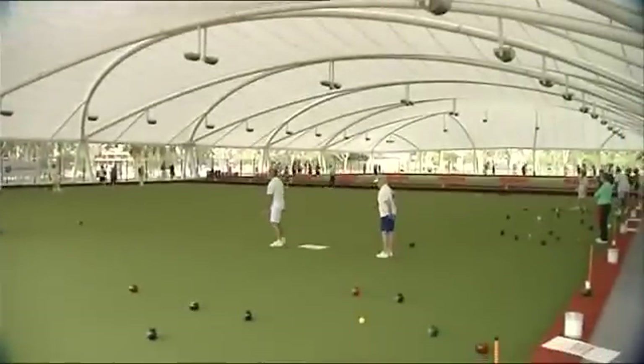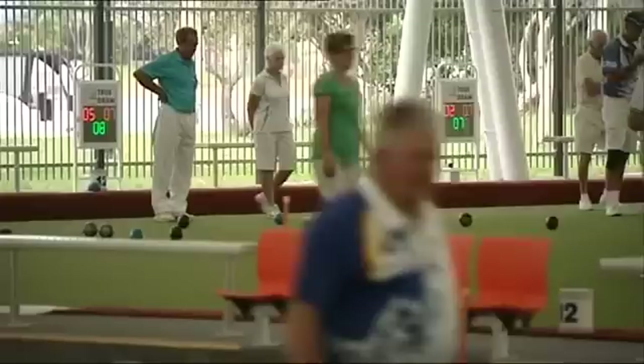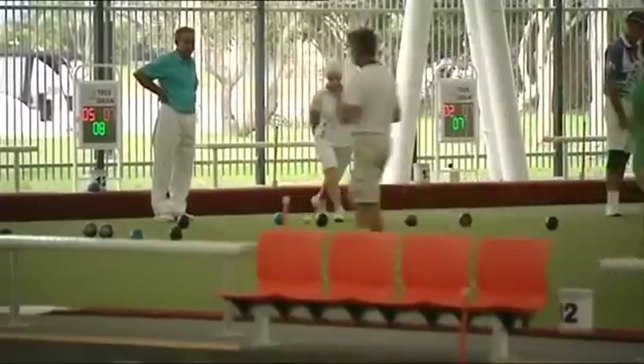This simple game just stepped into the 21st century and Mooloolaba's bowling greens are at the cutting edge. I'm a bowler myself, and I've travelled around Australia and can honestly say this is one of Australia's best facilities.